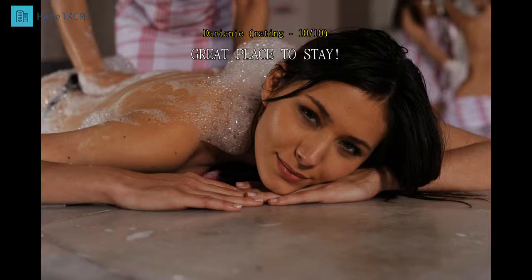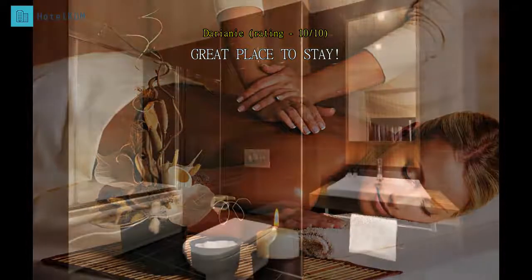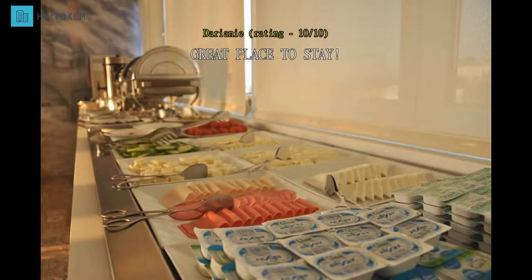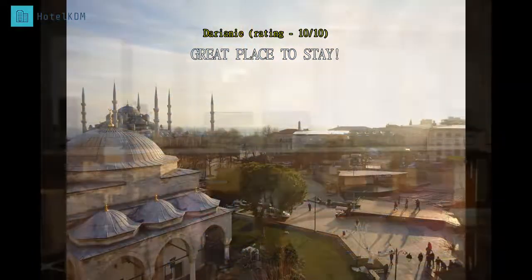We love this place very much because it is hardly 400 meters to Blue Mosque and Hagia Sofia, less than 100 meters to the tram station which can connect to Taksim, and conveniently located near various restaurants. The room is clean and practical for travelers to freshen up and rest at night. The breakfast buffet has much variety too.